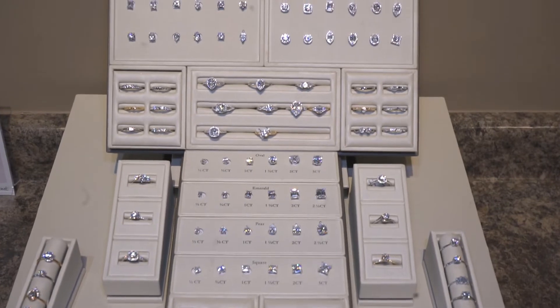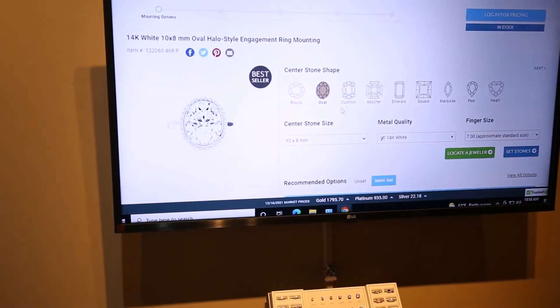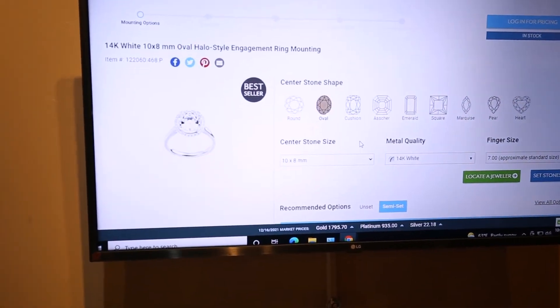Our new computer program area can create anything in minutes on the screen. We can even make something from any picture you find online.